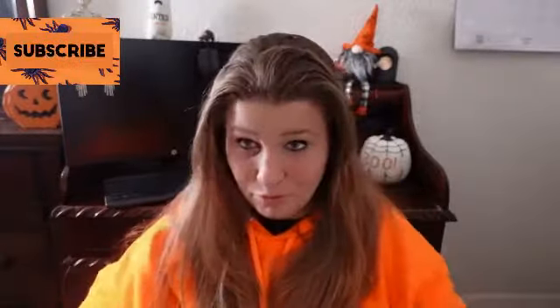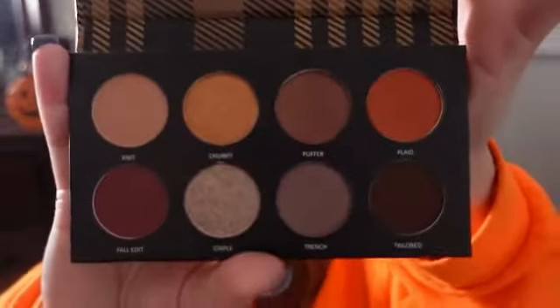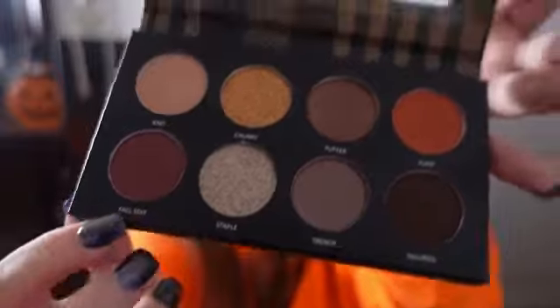The next item is in bubble wrap. You do get to pick out some items you want in your bag, and this one I did pick out — it's the Fall Edit eyeshadow palette. I love the design; the cover definitely reminds me of fall. It comes with a mirror, and I absolutely love this one shade — it's a gold-copper color — that one and the fall edit shades.